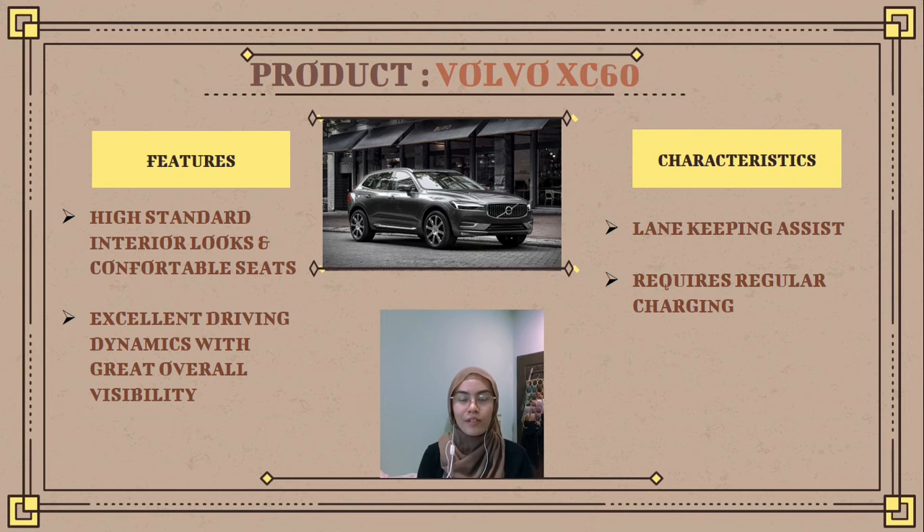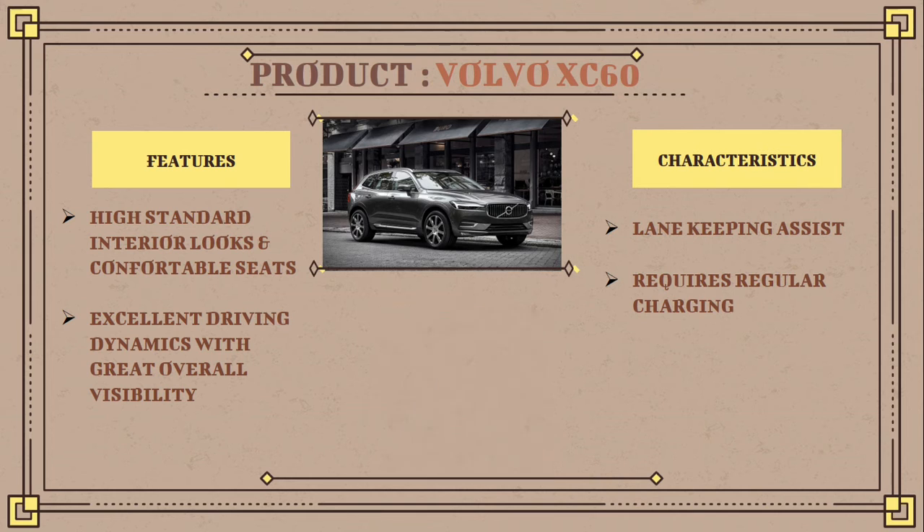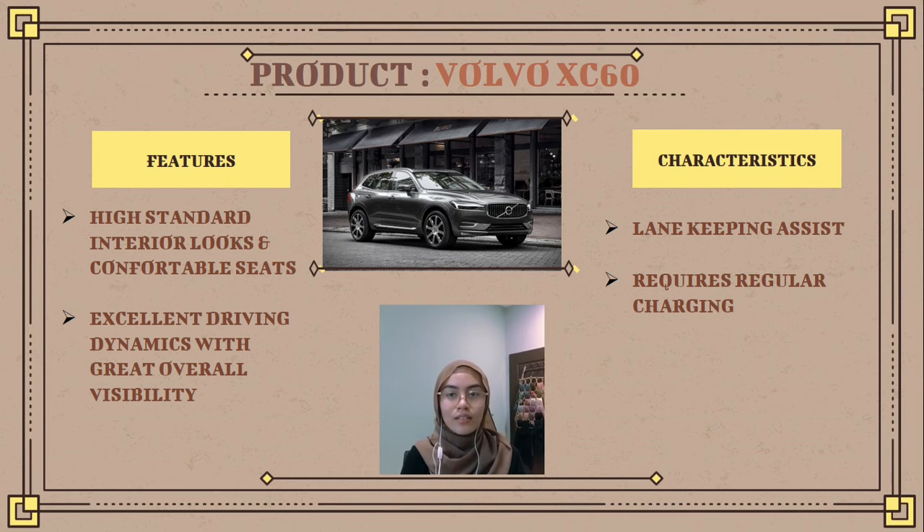Next is excellent driving dynamics with great overall visibility. The interior is arguably the finest in its class, with plush spacious seats, ample cargo space, and a clear extensive view from inside looking out. This also makes it easier to focus while driving, along with plenty of features.